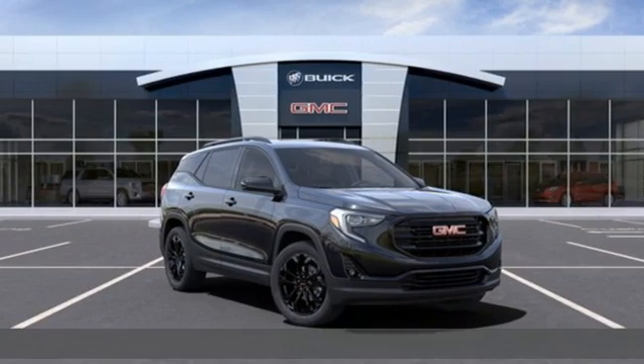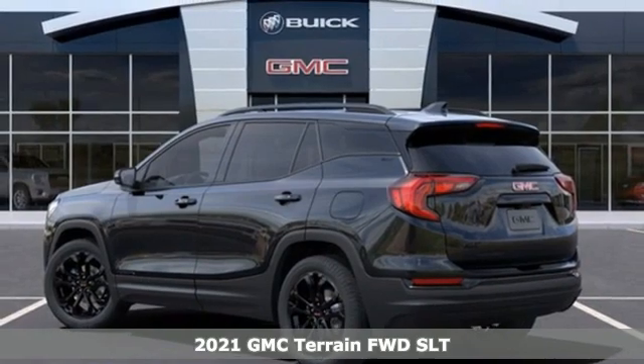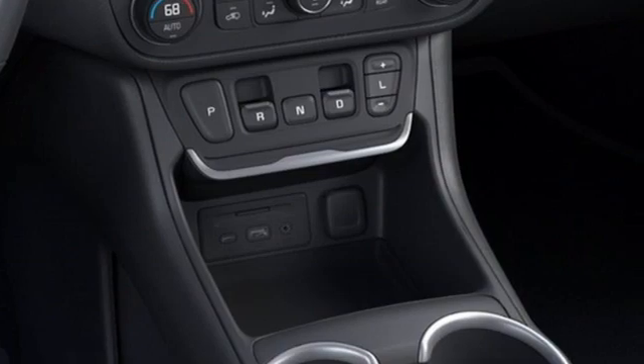Here's a new 2021 GMC Terrain. GMC — it's not just a vehicle, it's a professional-grade tool. It boasts an impressive list of features like these.